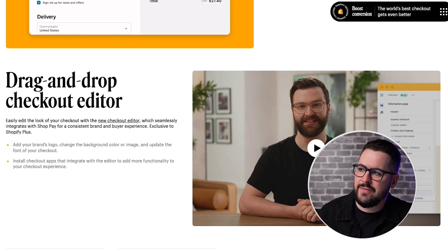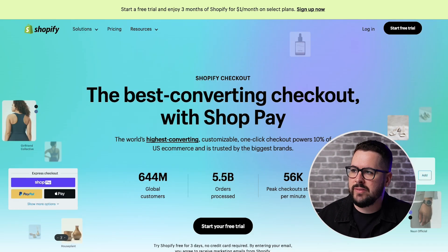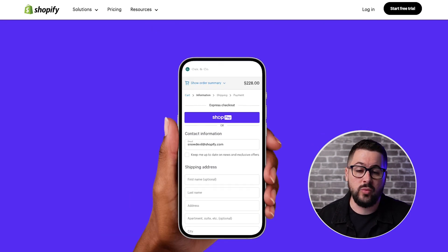There is also a specific page — if you click on this link right here, it will take you over to the Shopify checkout page where you can actually see some stats and more in-depth detail on what this new checkout experience will be like.